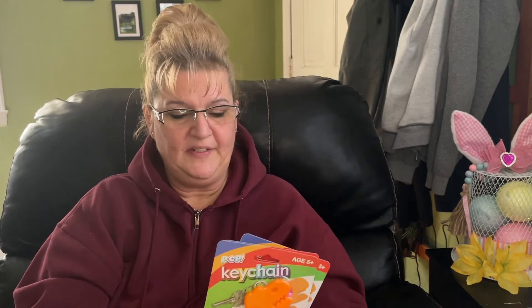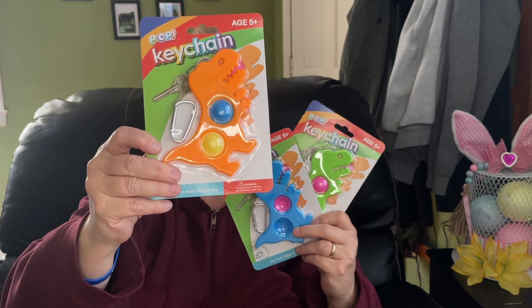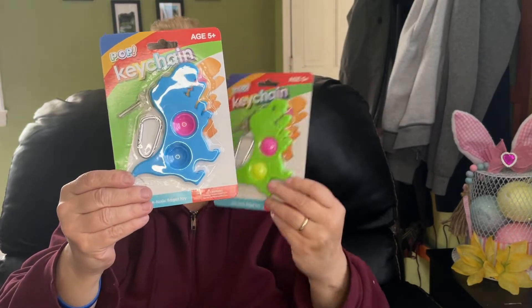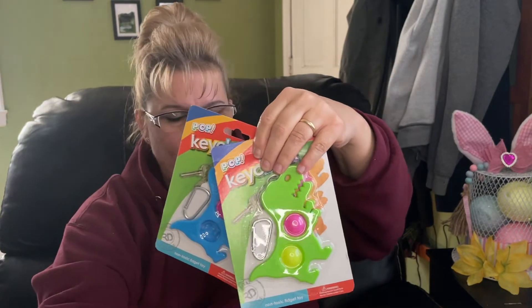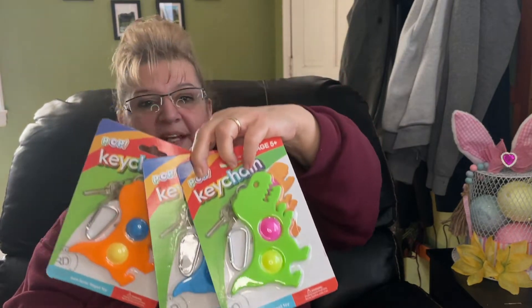I did get these — I had picked up the unicorn pop keychains previously and I found these dinosaur ones in three different colors: orange, blue, and green. These are very cute — kids love these sensory toys, kids of all ages and adults like them too.